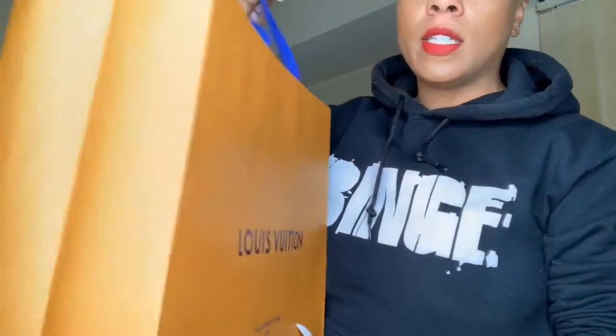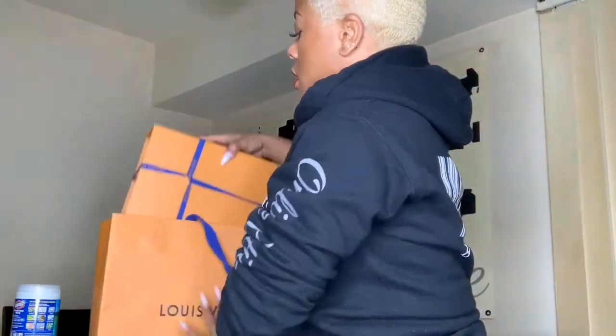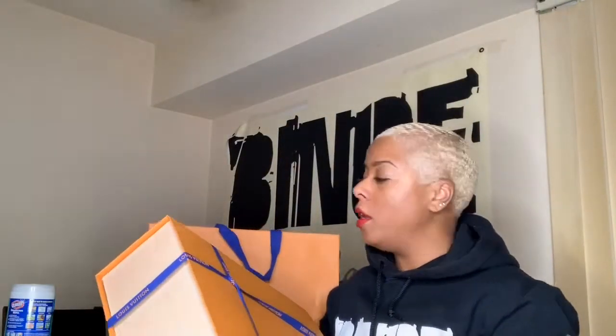All right guys, I'm back in the house. I'm about to show y'all what I got. We went to Tysons and I literally needed a crossbody bag because I don't like when I'm out and about and I have a bag on my shoulder. I like it to be on me, especially now that I have a camera, and I usually have kids with me — I just don't like to have a bunch of stuff.